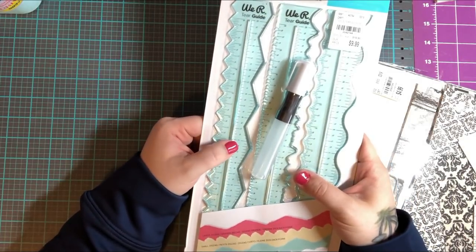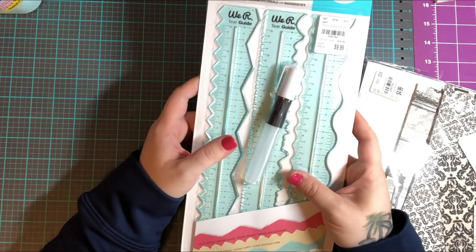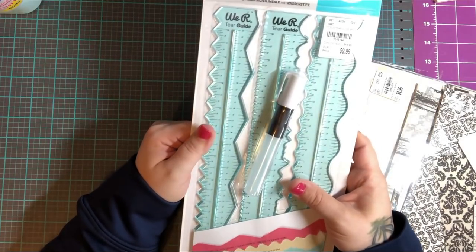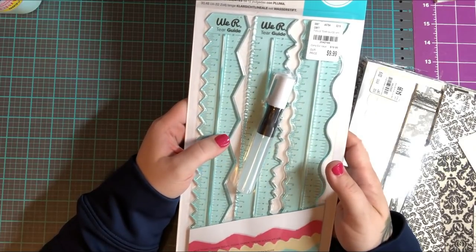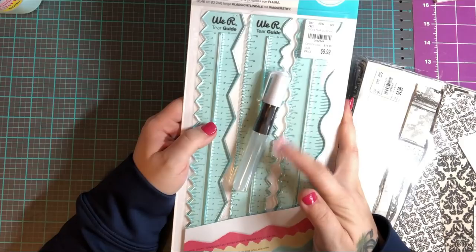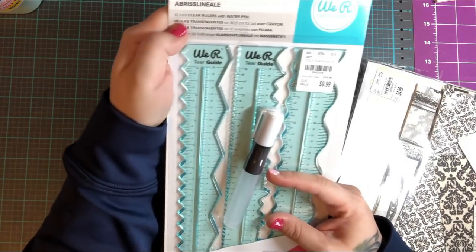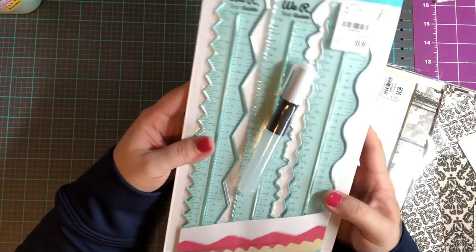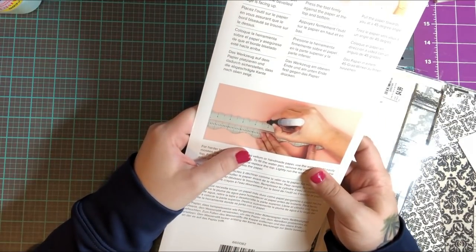I just watched a video by Miss Tracy Fox where she was making tags using a ruler to tear paper, and I was like, 'Oh my gosh, that is ingenious.' Then I went to Tuesday Morning and found this — I wasn't looking for it, but it's a water pin, 12-inch clear roller. Apparently when you wet it, it makes it easier to tear. I'm not sure I'll use it but it was an interesting find.